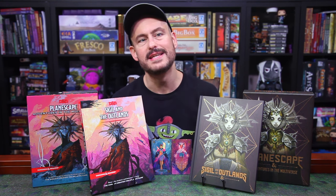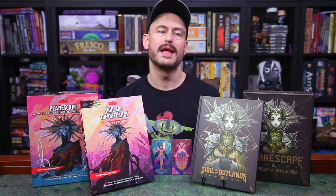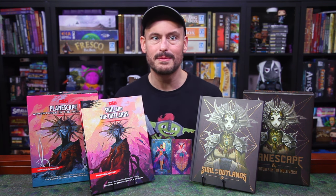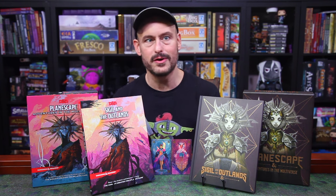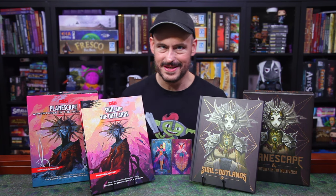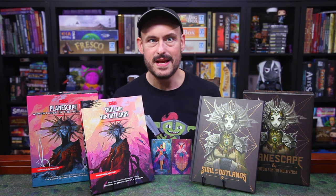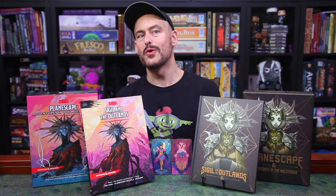The set includes three books and a DM screen. The books, as per usual, are a setting book, a bestiary, and an adventure. In order to get these videos out to you as quickly as possible, I'm going to review each book separately, starting with the setting book, Sigil and the Outlands. So dress in layers, make sure you have your portal keys handy, and don't get pruned — we are going to Planescape.